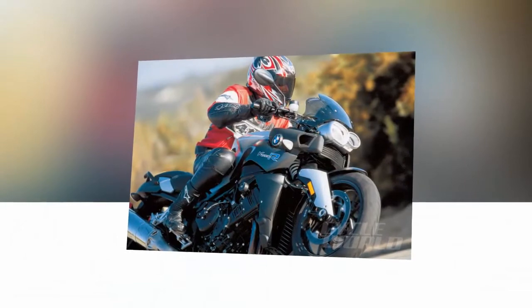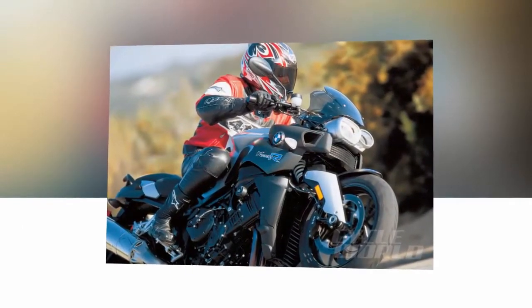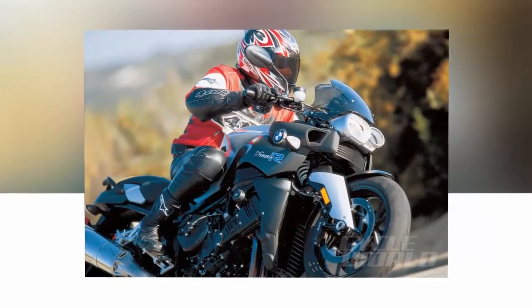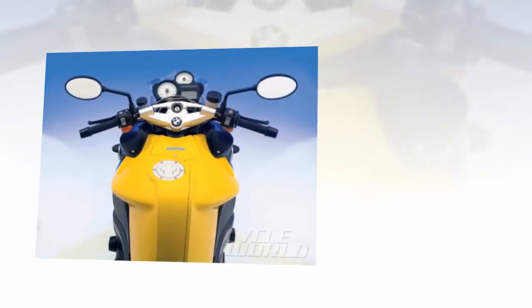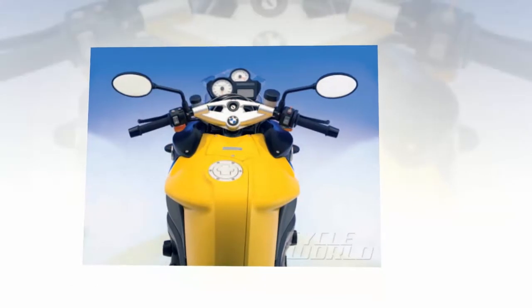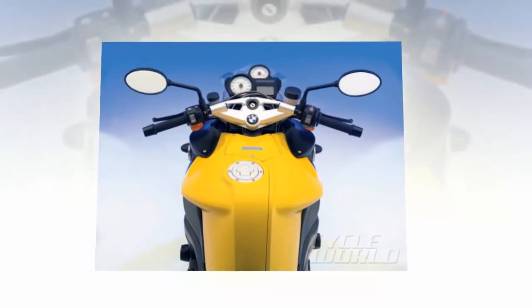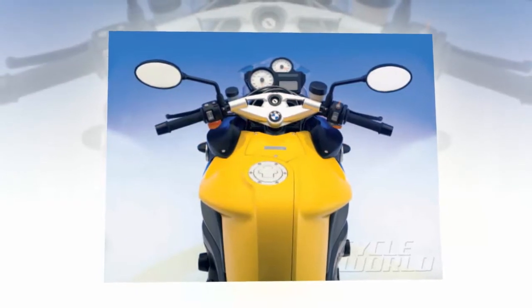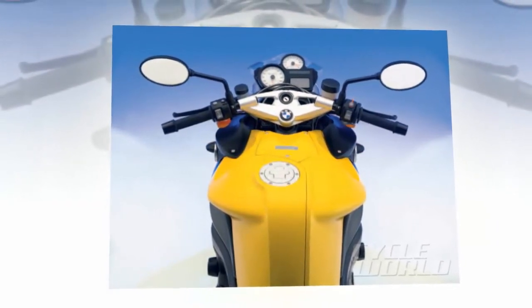It's not that all the hard saddlebags are gone — far from it — but there has been a sea change in company philosophy. This change has led to the K1200R Roadster, essentially a stripped version of the Hayabusa-chasing K1200S. Aside from shorter final drive gearing, slightly more aggressive steering geometry, and higher/wider handlebars, the R is mechanically identical to the S.